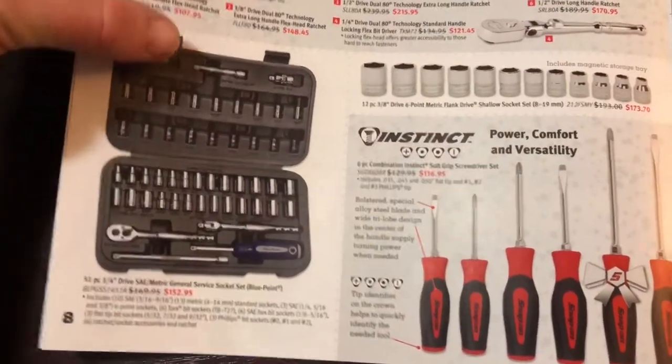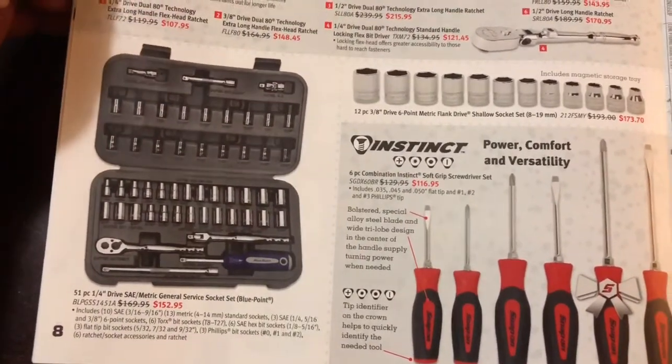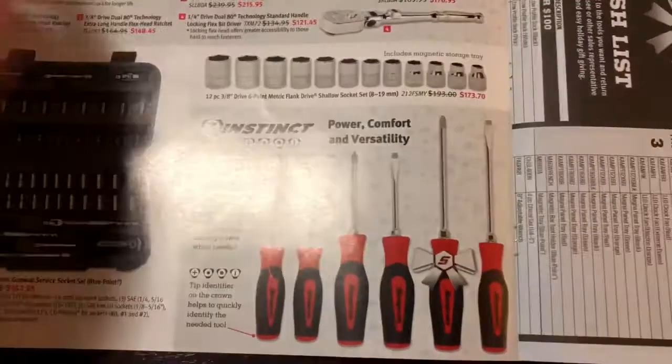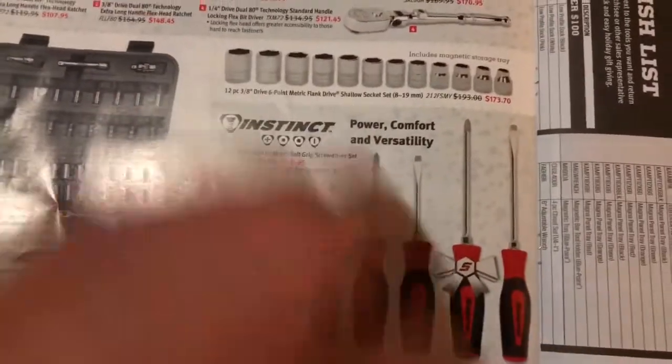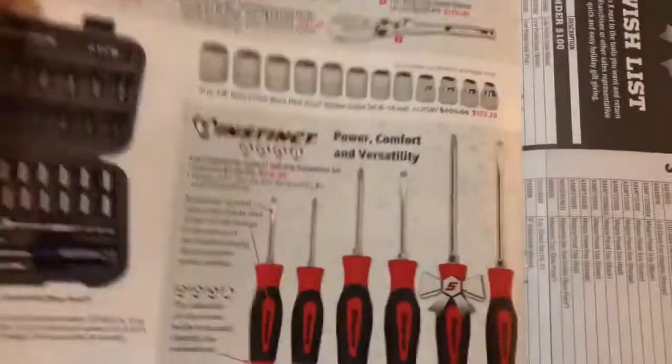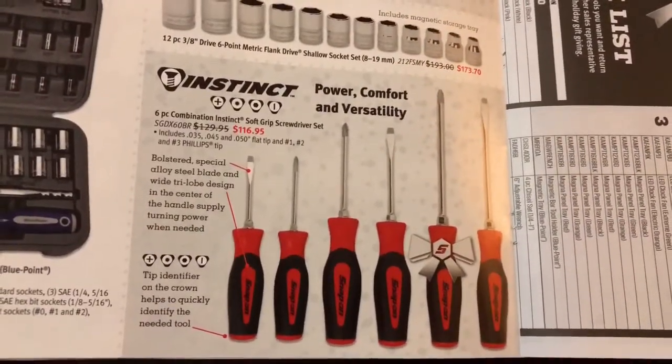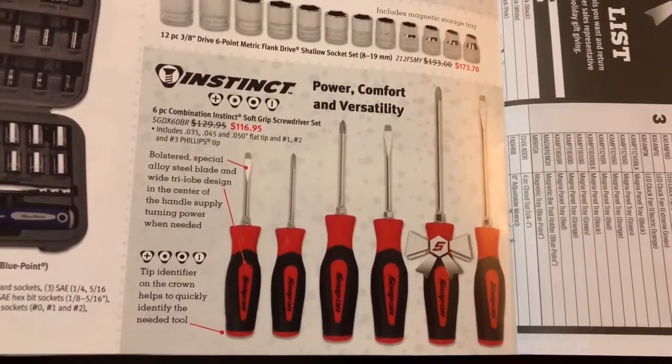There's the Blue Point set — that's a good set, I own it. If you guys don't own a set of the Instinct handle screwdrivers, right now is your chance to get them — $116 for the set, and they are awesome.